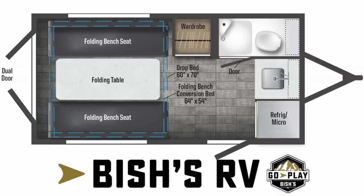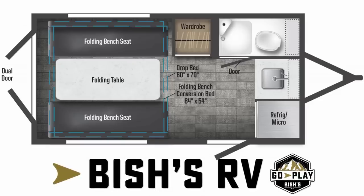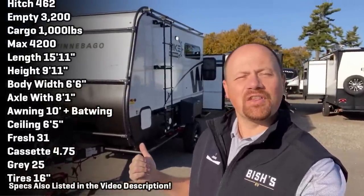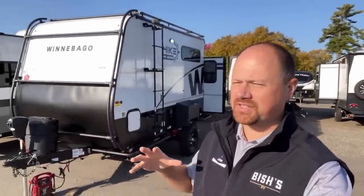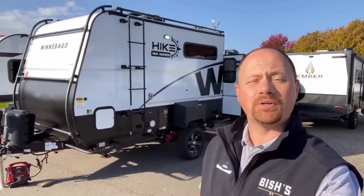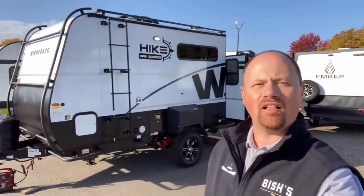Hey everybody, Josh RV Nerd here with Bish's RV in Coldwater, Michigan on a sunny Monday morning. Behind us, another one of these little Winnebago Hike 100s. This is a different kind of critter, and I'd be really curious to know what you think about this. They're kind of calling it their toy hauler — it's not a toy hauler in a traditional sense, but I understand why they call it that.